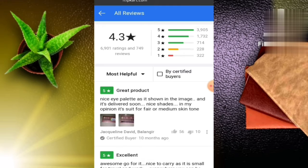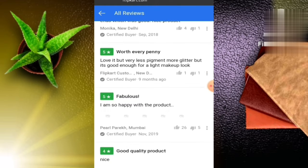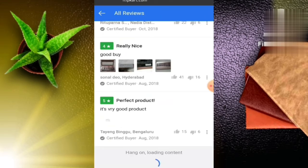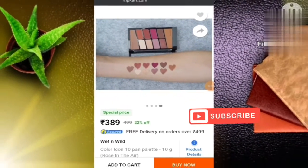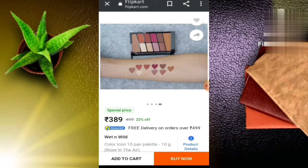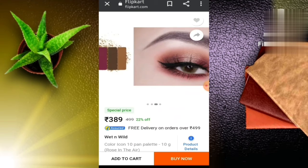Here you can see a nice eye palette. In the images, the texture looks good and it has a good review. You can purchase it. As you can see, that is the Wet n Wild company — you can purchase it from there.